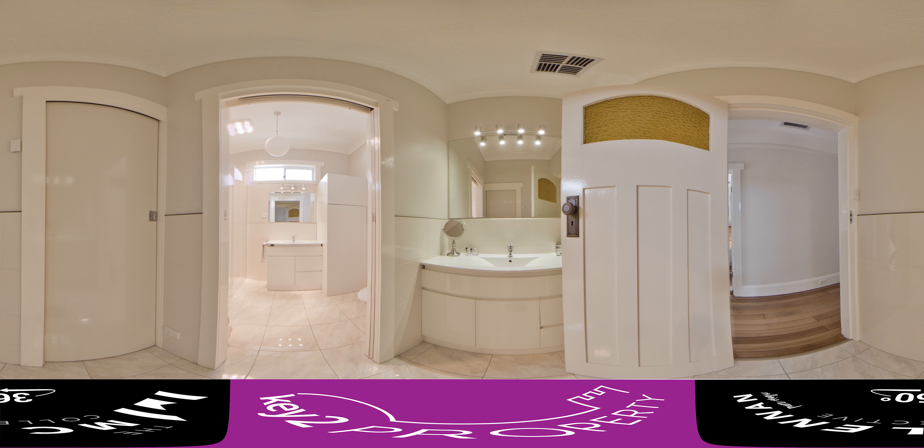Next we move into the bathroom slash powder room. This room has been beautifully designed — it has a separate toilet and powder room.